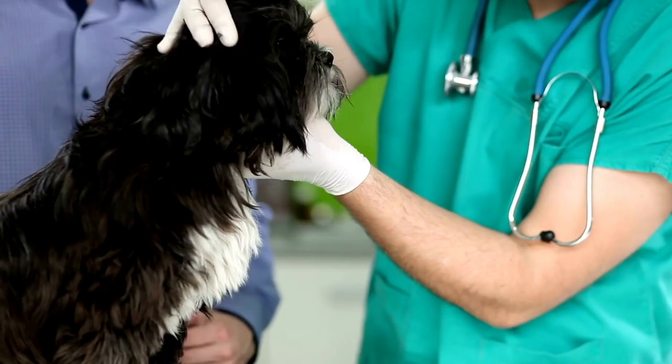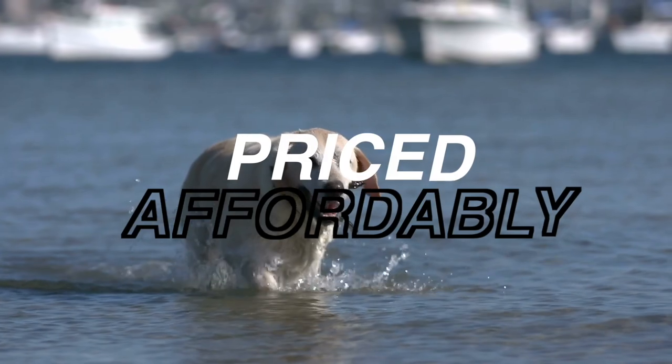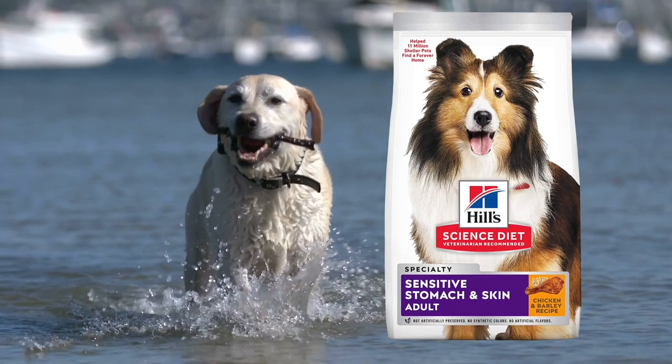Check out the other three options available and see for yourself. Priced affordably, it's a steal for the benefits it offers. So go ahead and give Hill's Science Diet Sensitive Stomach and Skin a try and watch your dog's health and happiness soar.